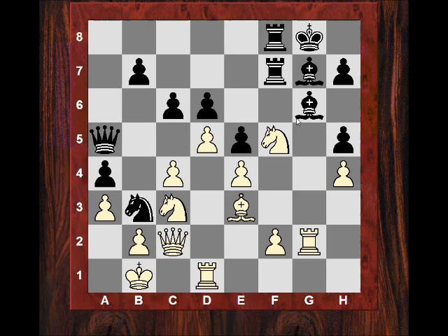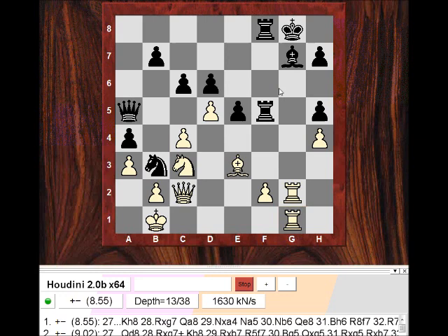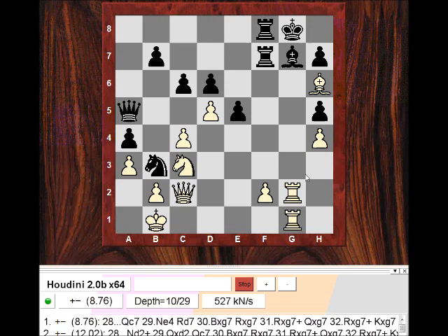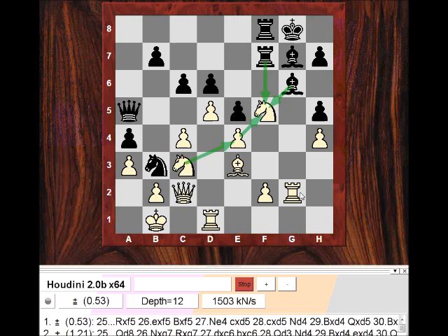Nf5 was played, probably expecting Bxf5, exf5, Ne4 — looks good visually. But there might be a more specific reason: doubling the rooks and threatening Bh6. If black plays the ordinary continuation, then the concrete Rdg1 — forget the visual Ne4 — and now black is in big trouble. If he plays Rf7, then Bh6 — very concrete. So forget Ne4s; black is in trouble on the g-file with that ordinary continuation. In fact his actual move is recommended by Houdini: he sacrifices the exchange with Rxf5.